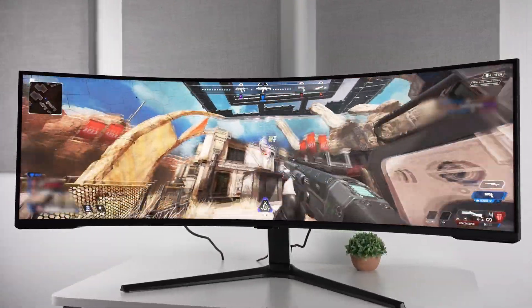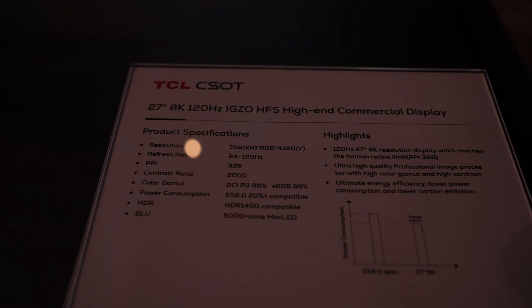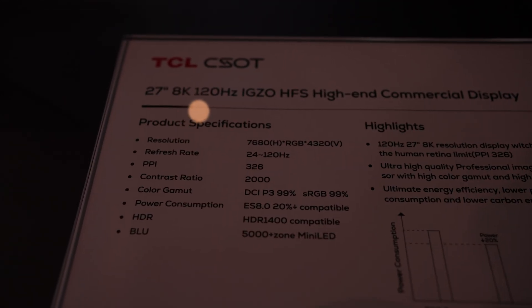It's truly the end-game resolution, in my opinion, and to see it paired with these amazing HDR capabilities is like nothing I've seen before.